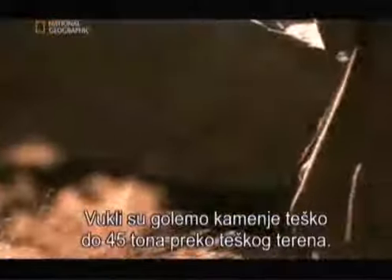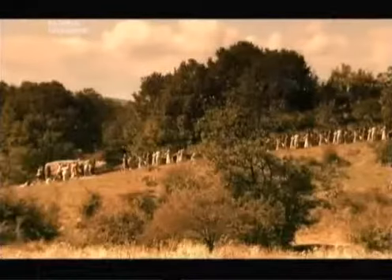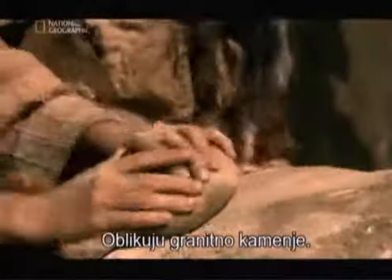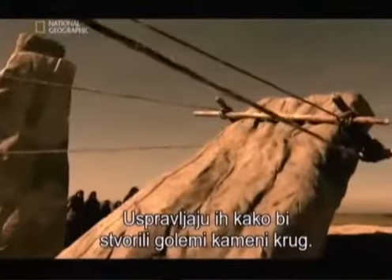They haul huge rocks, some weighing up to 45 tons, across rough terrain. They work each granite-like stone into shape, then pull them upright to form the great stone circle.